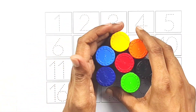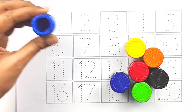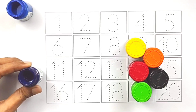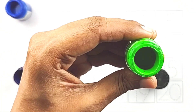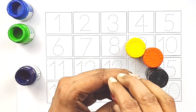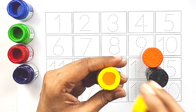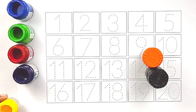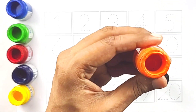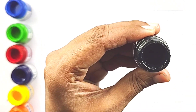Hi guys, let's paint numbers. Sky blue, purple, green, red, yellow, orange, black.